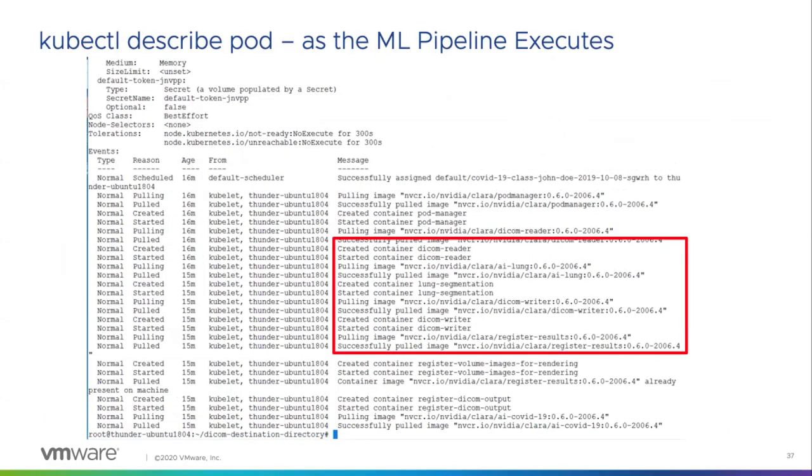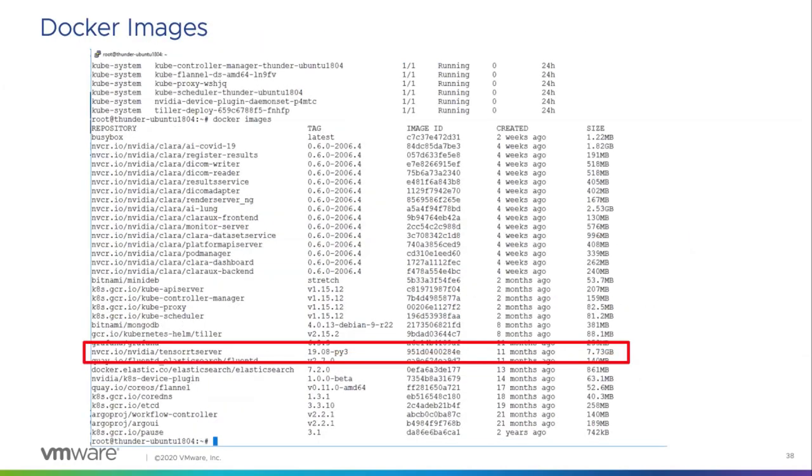Here you see the pipeline in action: the DICOM reader reads the images, lung segmentation processes them, and the DICOM writer outputs new images to a different store — all running across two virtual machines. One uses DirectPathIO and the other uses NVIDIA virtual GPU, both with GPU capability. The rendering is done on the DirectPathIO VM while the machine learning inference runs on the vGPU VM. This all runs on vSphere 7, and the images are registered with a rendering tool using a large 7.7-gigabyte NVIDIA TensorFlow runtime container from nvcr.io/nvidia.